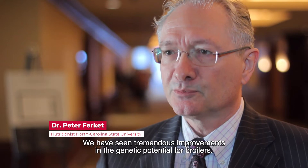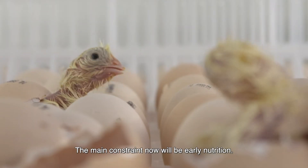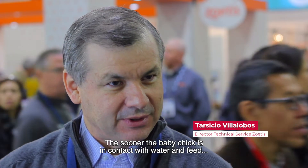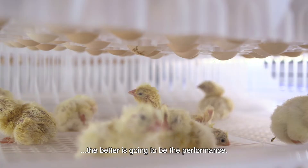We have seen tremendous improvements in the genetic potential for broilers. The main constraint now will be early nutrition, and it's time that we start focusing on that. As soon as possible the baby chick is in contact with water and feed, better is going to be the performance.